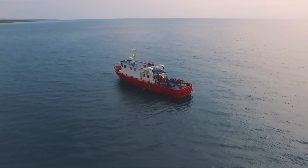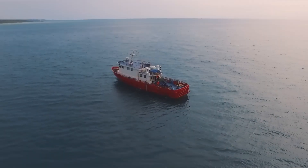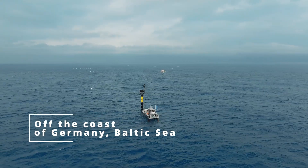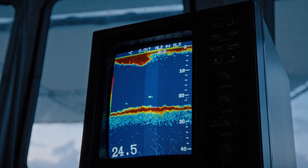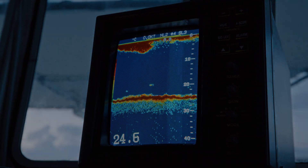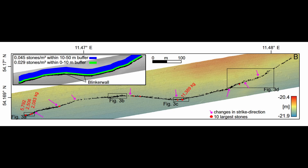Tonight on Documentify TV. Imagine you're on a research boat running a routine training mission with a few students. You're scanning the sea floor expecting to see nothing but sand and rock. But then an image appears on your sonar that makes no sense at all — a perfectly straight line of stones stretching for over half a mile, hidden 70 feet below the surface of the Baltic Sea.